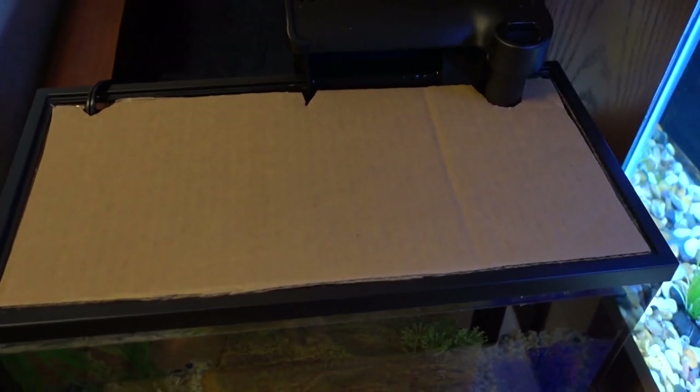My cardboard lid is doing its job — obviously the fish did not jump out. He may have tried, I don't know, but he certainly isn't getting out of that. Now it's time to put him in the new tank — I'm going to take out this cave and get my net.